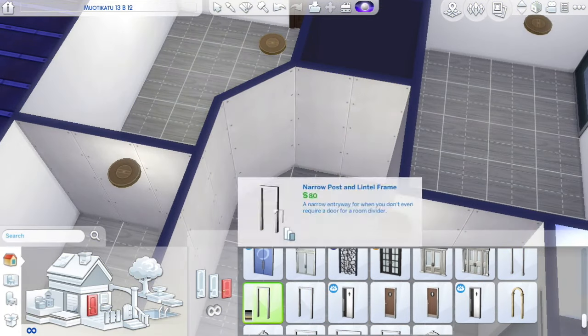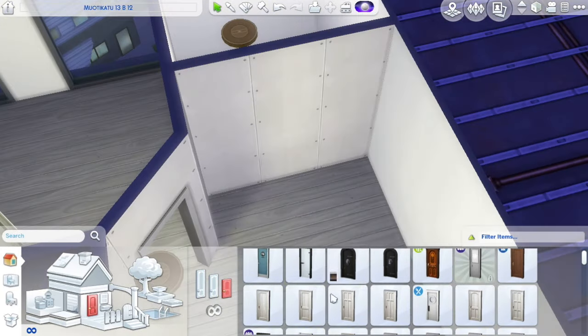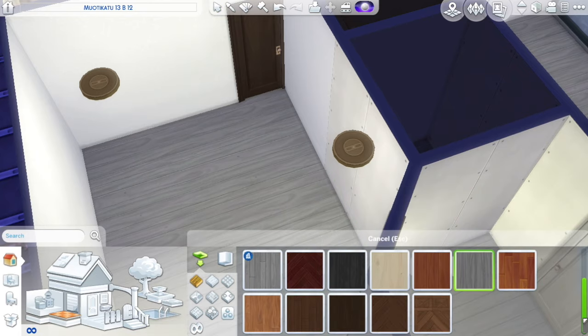Today we're doing my dream apartment — if I were to live alone and my apartment was kind of smallish, something I could afford I guess, and I don't live alone in real life.